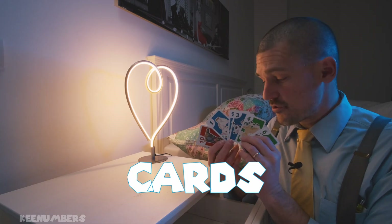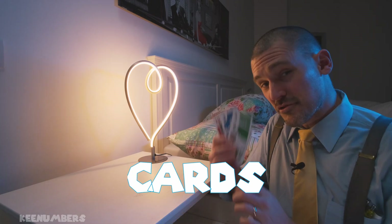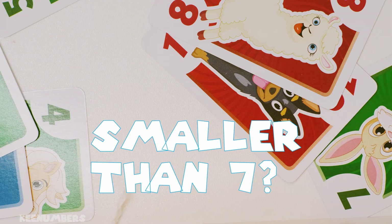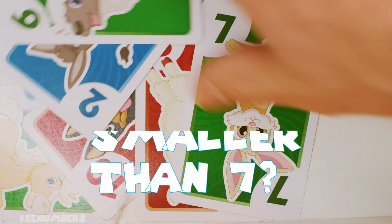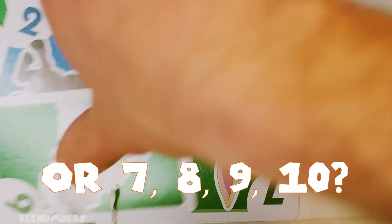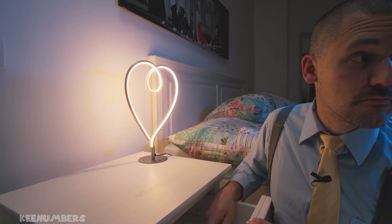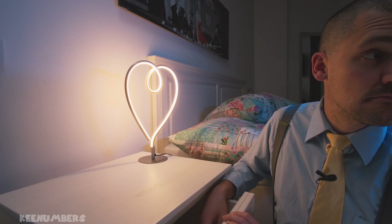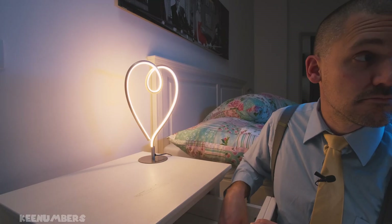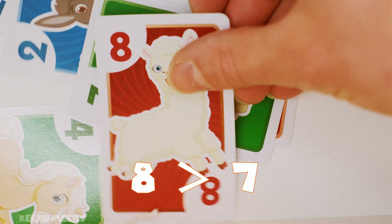We're going to deal with cards 1 through 10 here. Let's put them into the drawer. Draw a number smaller than 7, or draw 7, 8, 9, or 10, if I have the numbers 1 through 10. Let's pick one without looking. Is it going to be smaller than 7? Hey, it is — it's 2. It's smaller than 7.